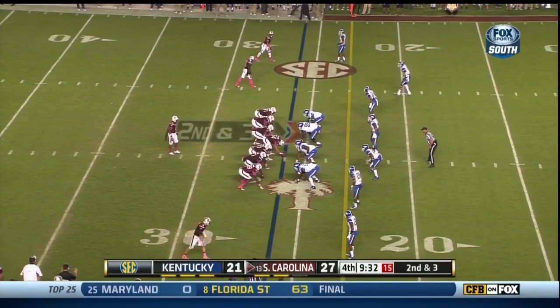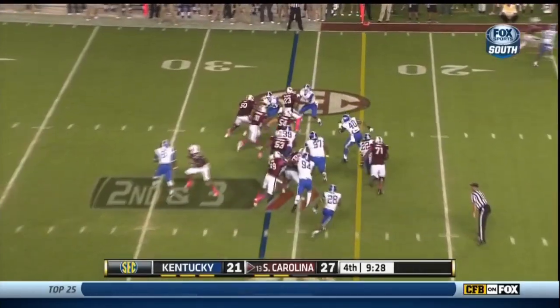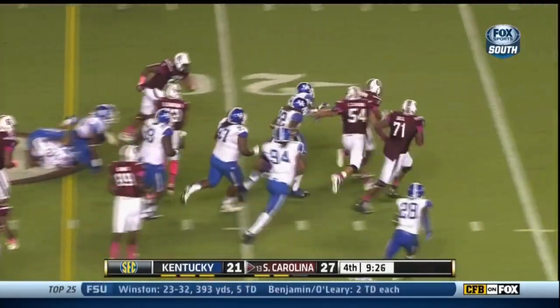Pharoh Cooper is now in the Wildcat. Two tight end set, three wide receivers. Cooper running left side, got a blocker, a little gap there.